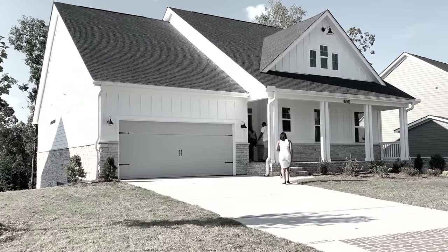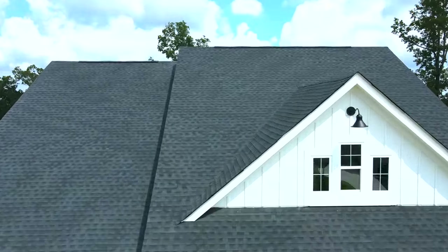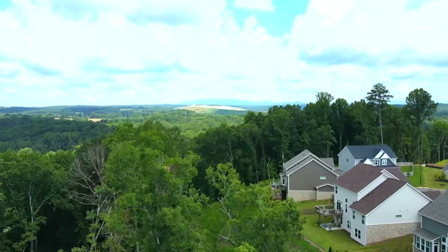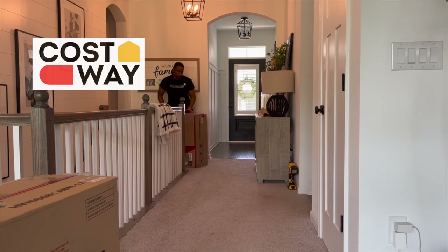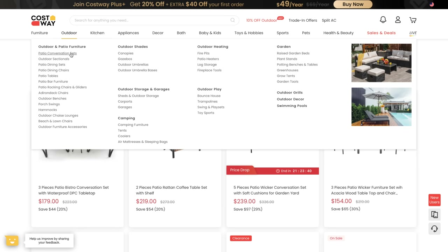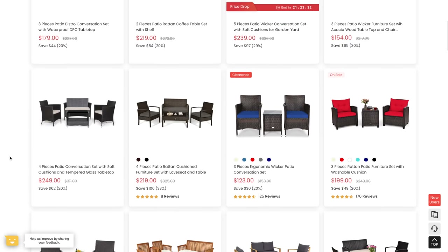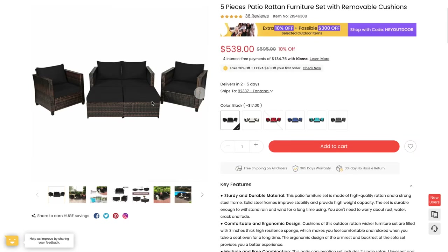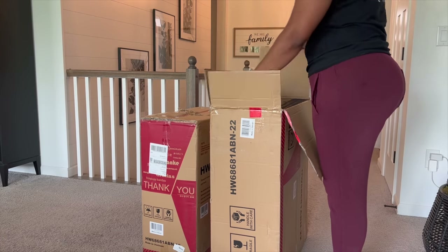I absolutely love when they reach out to me and want to do collabs because they just have amazing products on their website. This time around, I wanted to partner with them to do a refresh on my outdoor porch. I'm just on their website looking for something that matches similar to the two existing chairs I had prior. I ended up finding a nice beige sofa. They have so many different items on their website and the prices are really good.